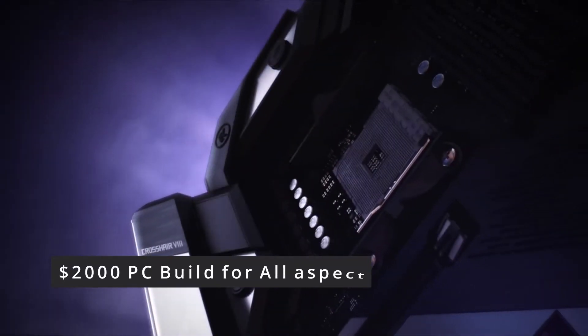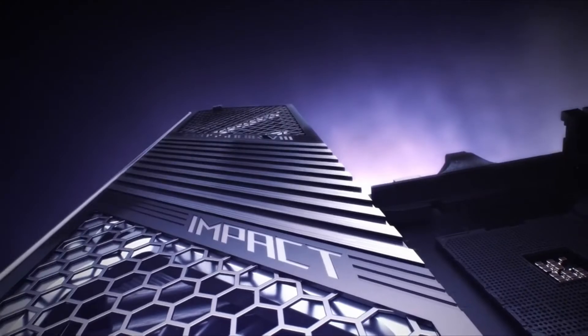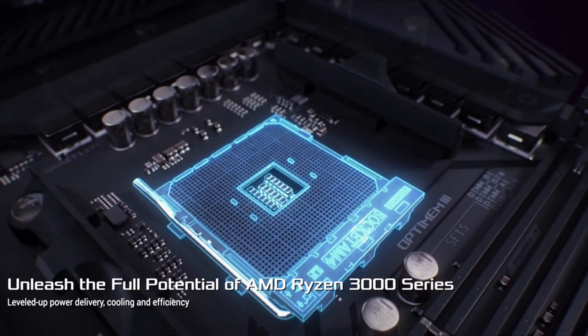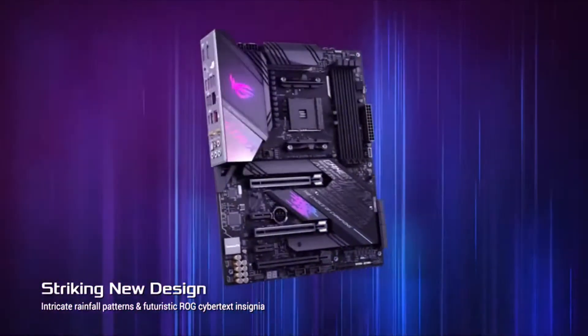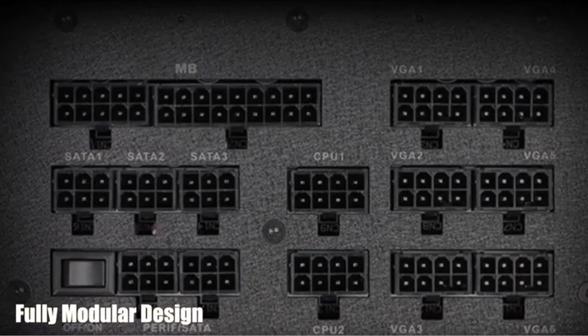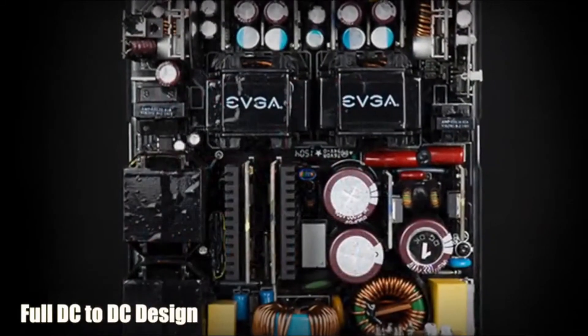The next one at number 4 is a $2,000 PC build for all aspects. The AI Suite 3's dashboard-style control panel lets you fine-tune practically every element of your system. ASUS ROG X570 Crosshair 8 Hero supports Zen 3 Ryzen 5000 and 3rd Gen Ryzen, with PCIe 4.0, onboard Wi-Fi 6 (802.11ax), 2.5Gbps LAN, USB 3.2, SATA, M.2, Node, and Aura Sync RGB lighting. The EVGA Supernova T2 power supplies have an incredible 94-plus efficiency rating, EVGA Eco Mode eliminating fan noise during low-to-medium load, an award-winning 10-year warranty, and 100% Japanese capacitor design.